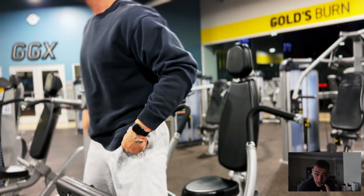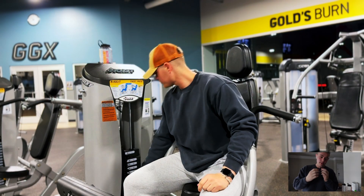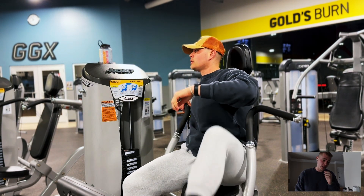Alrighty guys, what is going on? Welcome to a new video. I'm currently watching the video as I'm going ahead and recording and talking through it. So today is going to be a push day.